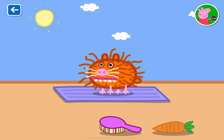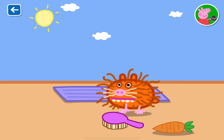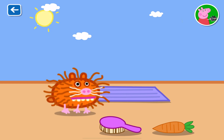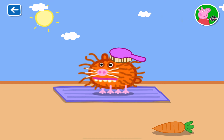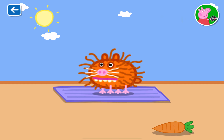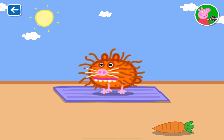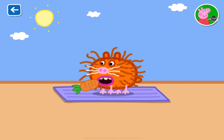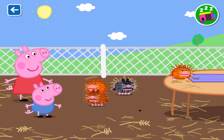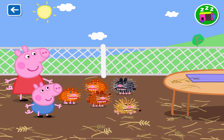That is one happy guinea pig. Well done! You have looked after this guinea pig very well indeed. Would you like to care for another?